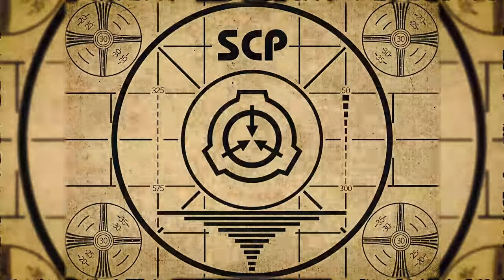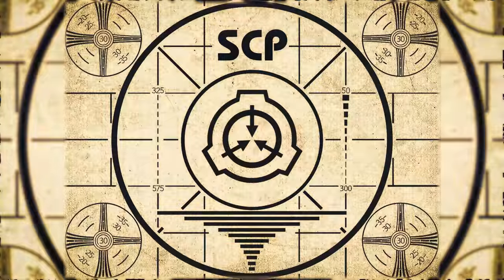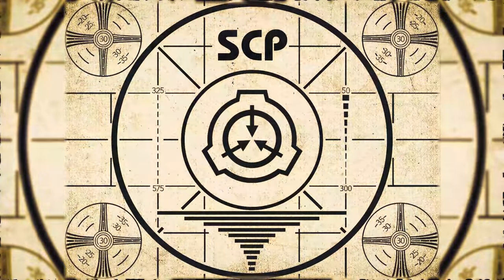End of file. To learn more about the SCP Foundation, subscribe to SCP Orientation today and turn the notification bell on so you don't miss any of our videos.